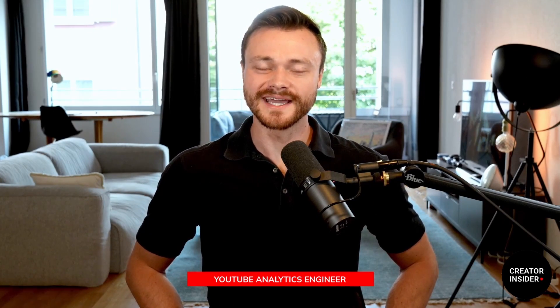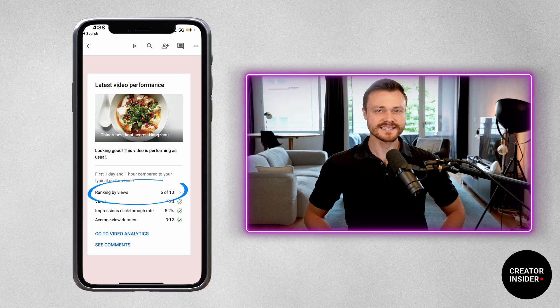Welcome back, Creator Insiders. My name is Eddie. I'm an engineer on the YouTube Analytics team, and today we will be discussing a new change rolling out for the Studio Dashboard's X out of 10 ranking feature.